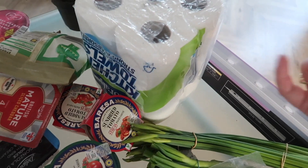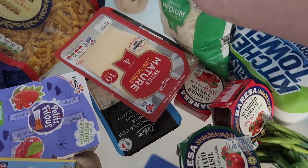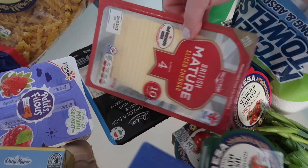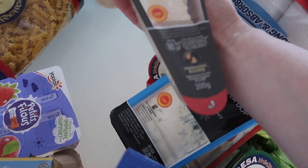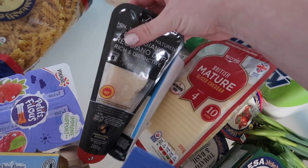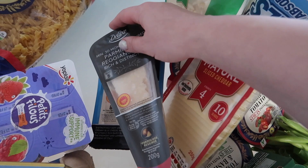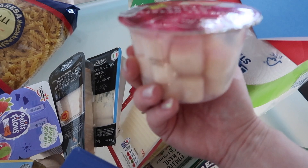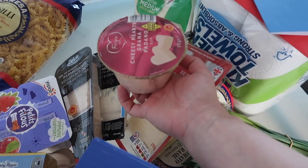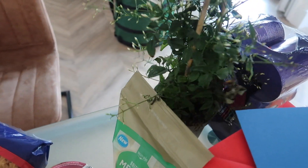I got some kitchen towels, grated cheese, cheese slices, and a Gorgonzola — we love that one. Then a Parmigiano — this is much cheaper than buying the pre-grated. And I thought this was very cute for Valentine's Day: a heart-shaped Grana Padano.